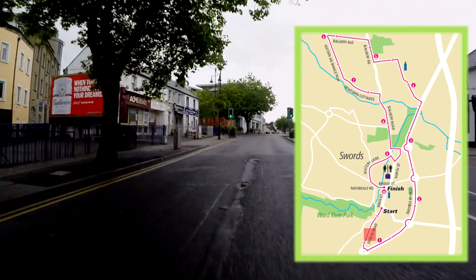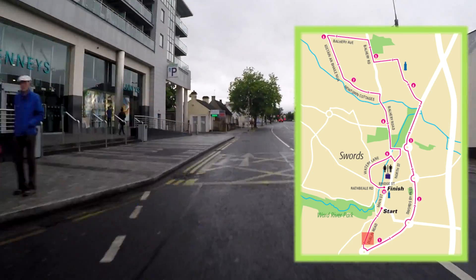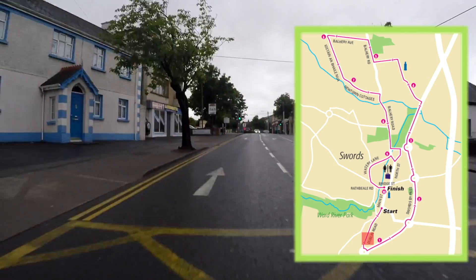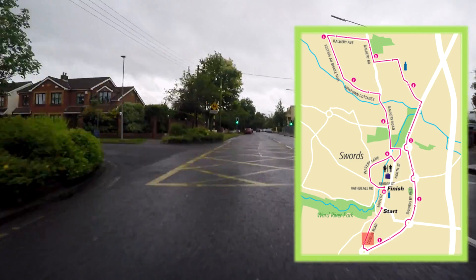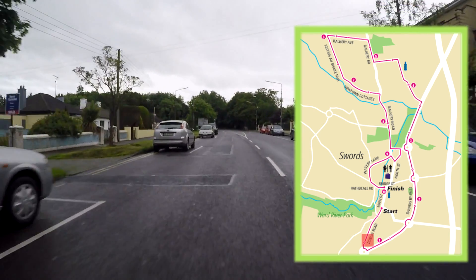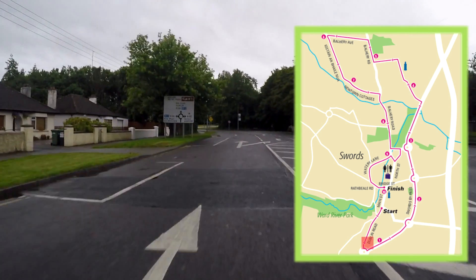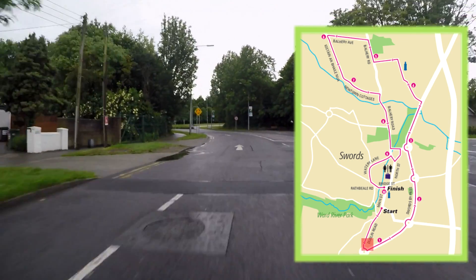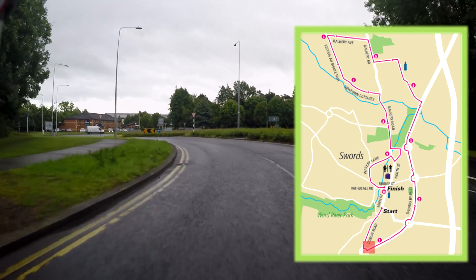There is a slight uphill in the first kilometre. As we approach the roundabout we will keep the runners on the left hand side, unlike last year where they had to take a full circle of the roundabout. This year we are taking the immediate left onto the old Belfast Road, the R132.